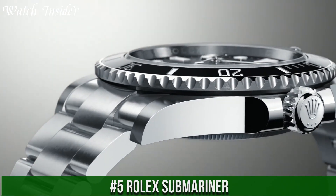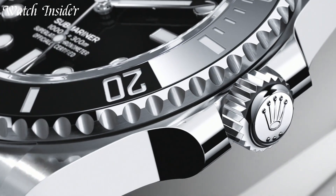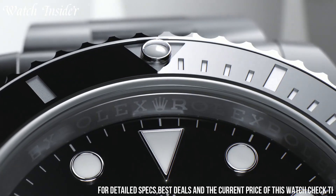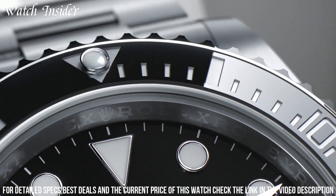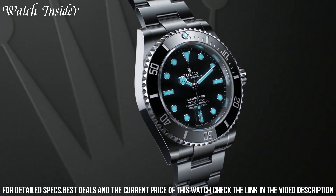Number 5: Rolex Submariner — one of the most iconic and recognizable watches in the world. With its durable stainless steel construction, rotating bezel, and luminescent markers, it has become a symbol of adventure and luxury.